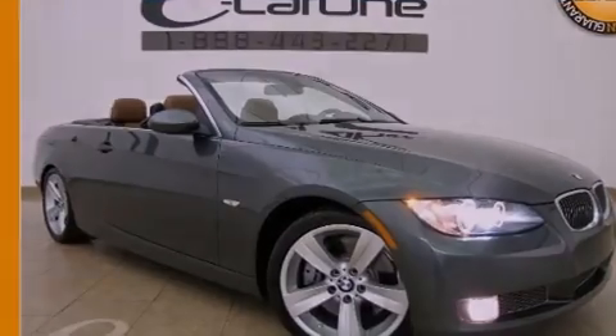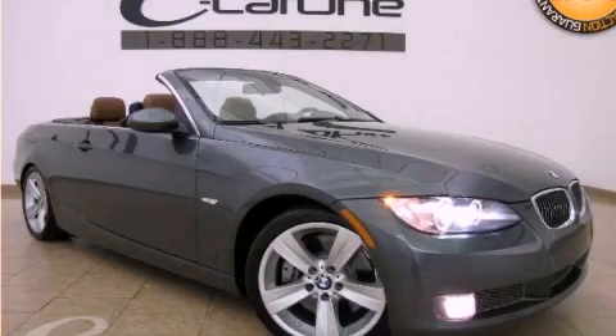This vehicle won't last long at this price. Call and arrange a test drive now. For more information, check us out on the channel.